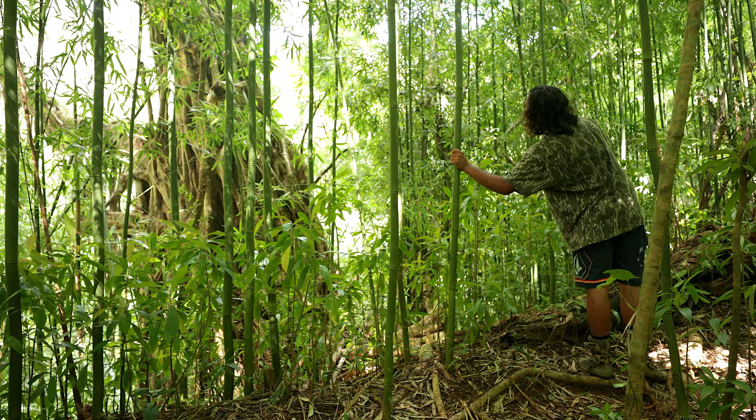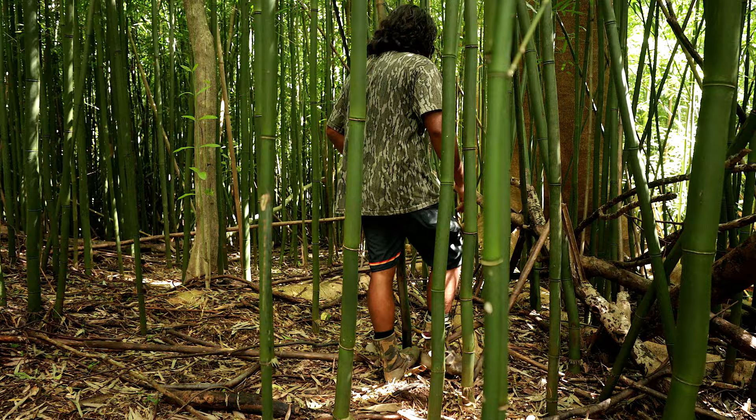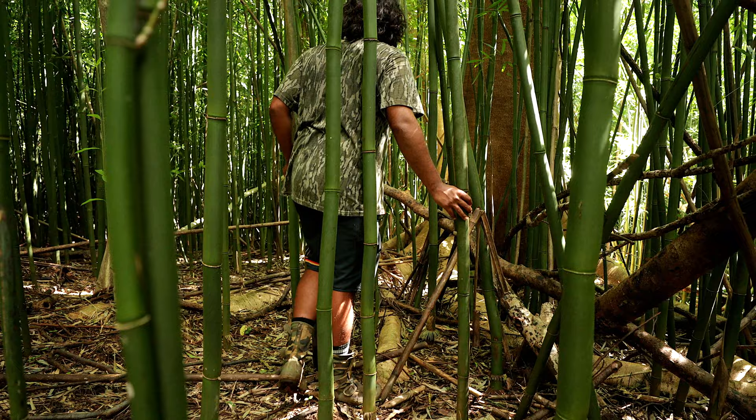The banyan tree is loaded with mushrooms — I found mushrooms there last year.